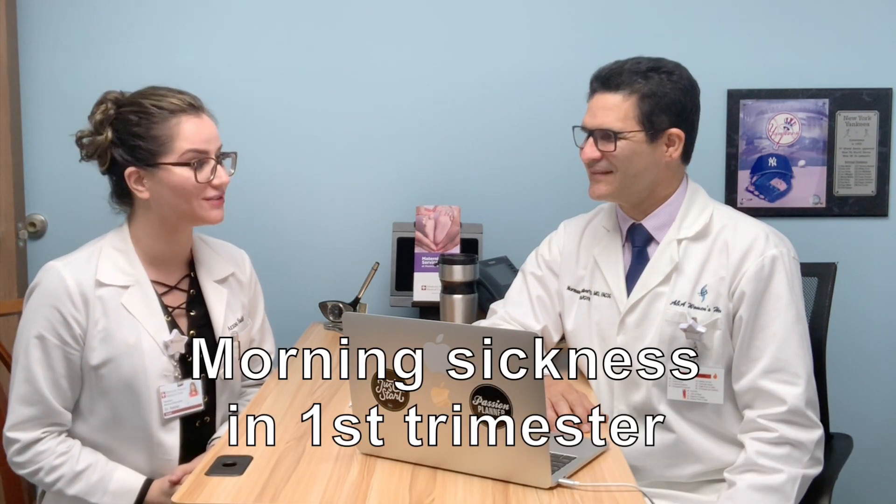Hello everyone, Dr. Siddiqui here. I'm joined by Dr. Lamberti. Hi everyone. Today we're going to be talking about nausea and vomiting, or morning sickness, in the first trimester. Let's get started.